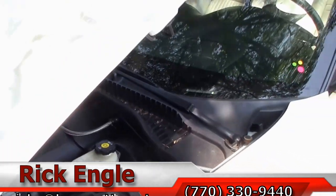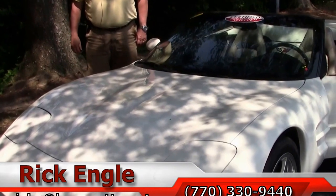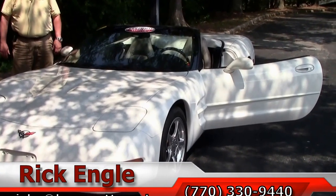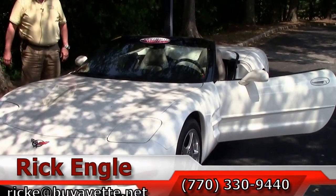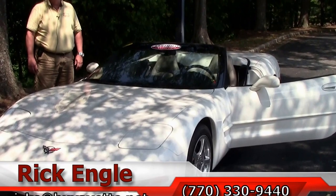If you'd like to test drive this car or any of our cars in inventory, feel free to give me a call at 770-330-9440, or you can email me at rike@buyavet.net. Thank you very much for letting me show you this 2002 convertible. Please enjoy the ride.